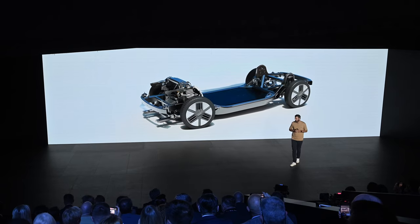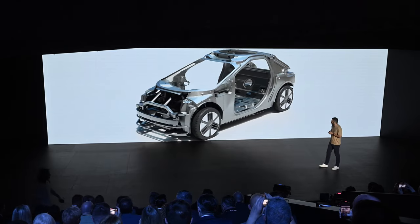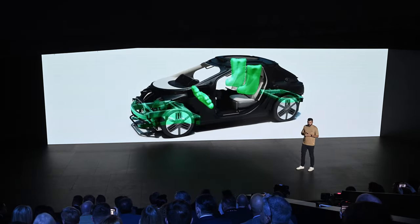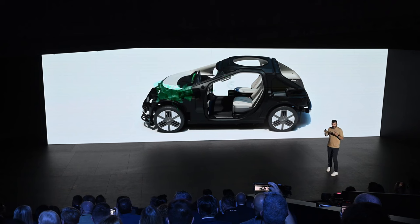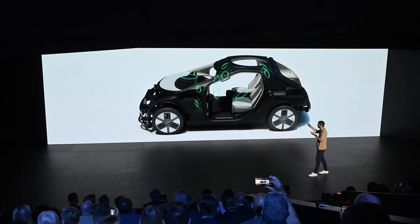It has a 60 kilowatt-hour LFP battery pack that can provide 14 hours of driving in the city, so that's more than enough for daily use. But every day it comes back to the mothership anyway to get charged and cleaned.